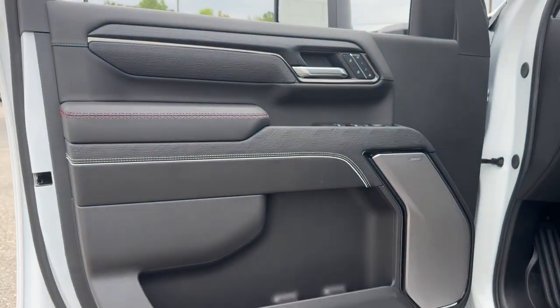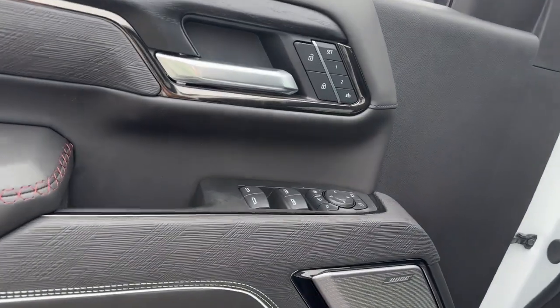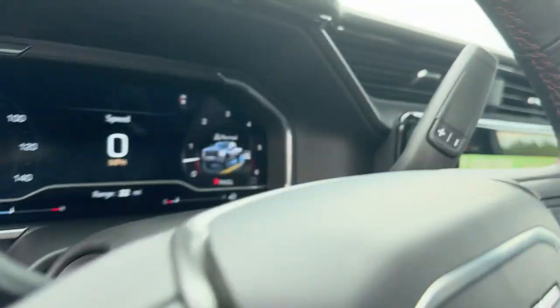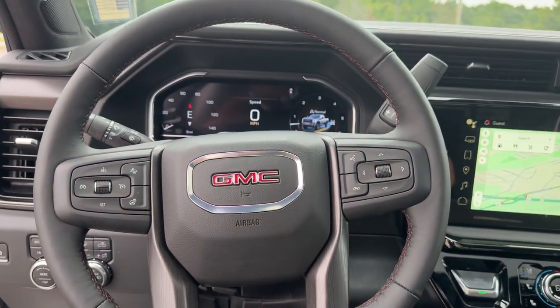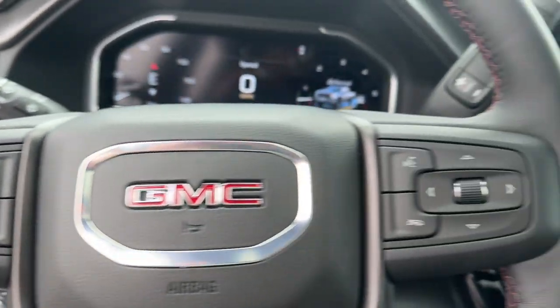These are just some of the great options this vehicle comes with: heated steering wheel, head-up display, Apple CarPlay and/or Android Auto, intelligent auto on/off high beams, and pre-collision system.